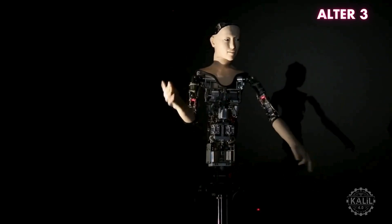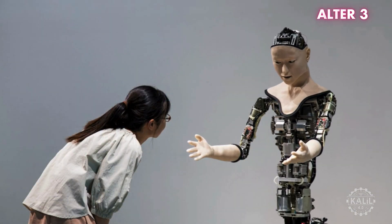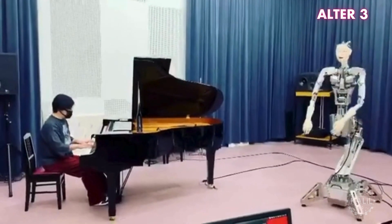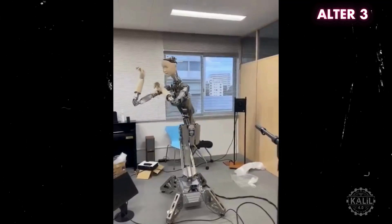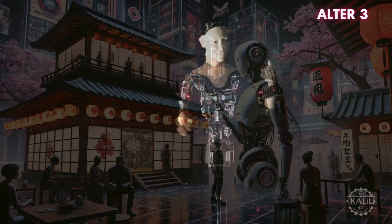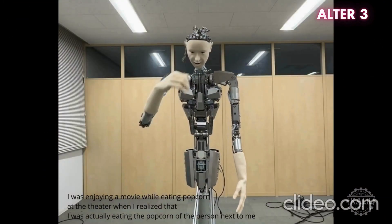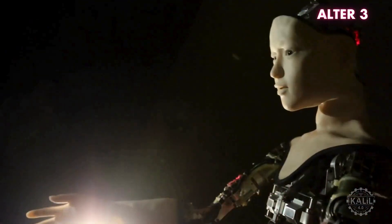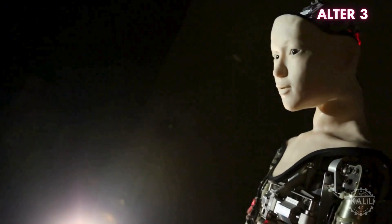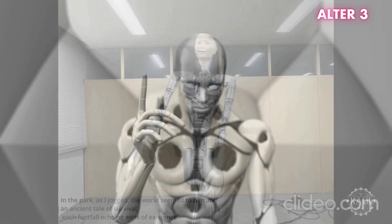Alter 3, introduced in 2020, exhibits behavior that is spontaneous and lifelike. At Osaka University, Hiroshi Ishiguro and Takashi Ikegami designed the humanoid robot to explore the nature of life and intelligence. Neural networks simulate brain-like processes so Alter 3 can generate movements and behaviors that aren't pre-programmed. Its lifelike qualities make it ideal for studying social robotics, where robots engage with humans to evoke emotional responses. Alter 3 features a futuristic mechanical look with exposed components and a human-like torso and face. It has been used in artistic and experimental projects, sparking discussions about the nature of consciousness, autonomy, and artificial life.